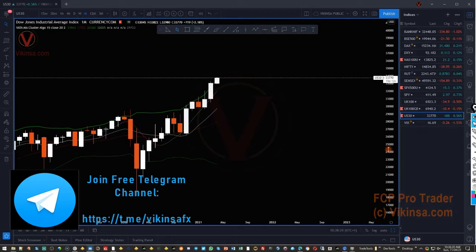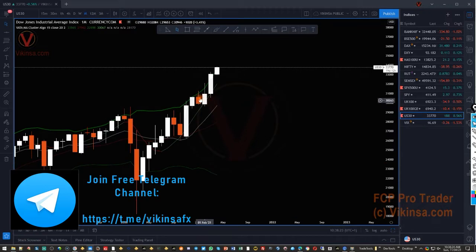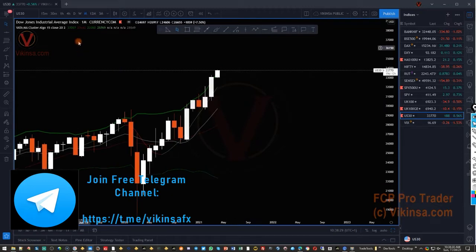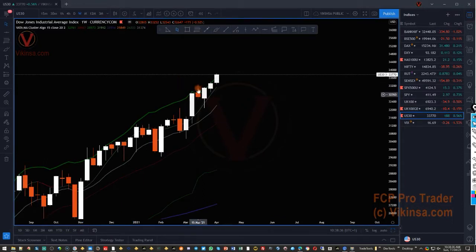If I go to the monthly time frame, the market created a good rejection from here and since then the market has recovered, and this is again looking a little bit overextended. On the weekly time frame, this was a very good rejection sign — a very, very good rejection sign — and we cannot ignore it.